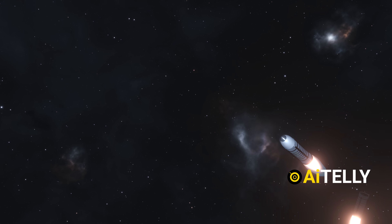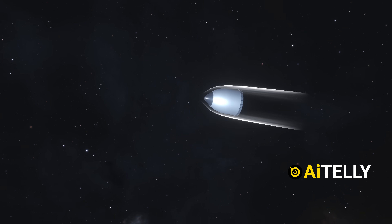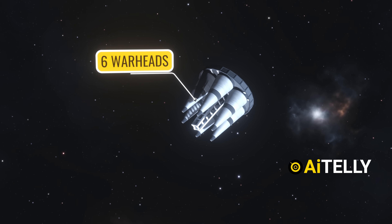But what sets it apart from all the rest? This missile can hit hypersonic speed. Once it reaches altitude, it transitions into a steep dive, accelerating to hypersonic speeds. During its descent, the missile's fairing opens to unveil six highly sophisticated warheads.